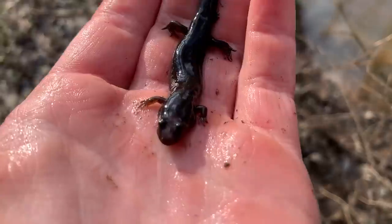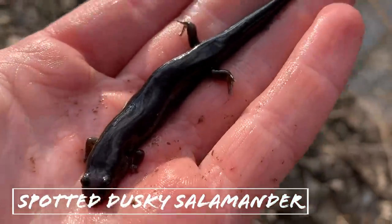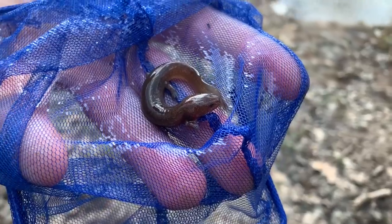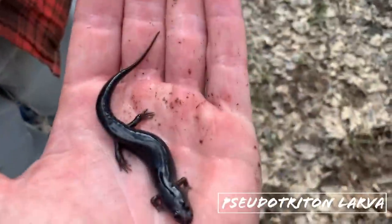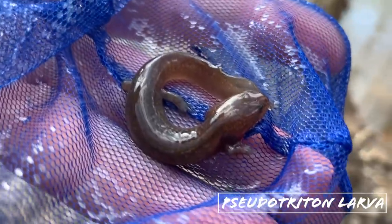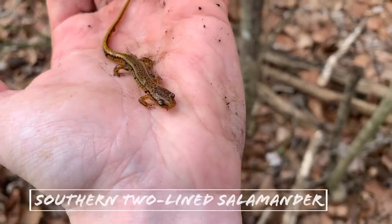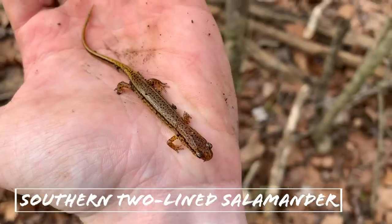The first herp to show up at this locality is this little desmognathus — spotted dusky, assuming. We also have a pseudotriton larva that I'm thinking is probably a ruber rather than montanus, but I'll give you guys a look at that. Kind of sizable, about the same size as the dusky, but kind of hard to tell these guys apart out of the water. We're going to get some photos and send it to a few people and see what they have to say, but we're going to keep flipping. Here's a nice looking adult male southern two-line salamander — putting it back under his log.